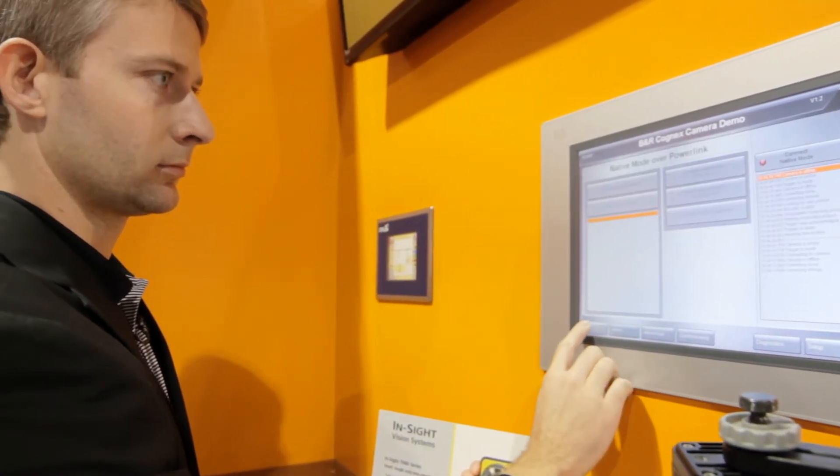We can also integrate open safety technology over Ethernet Powerlink and allow real-time deterministic safety performance.